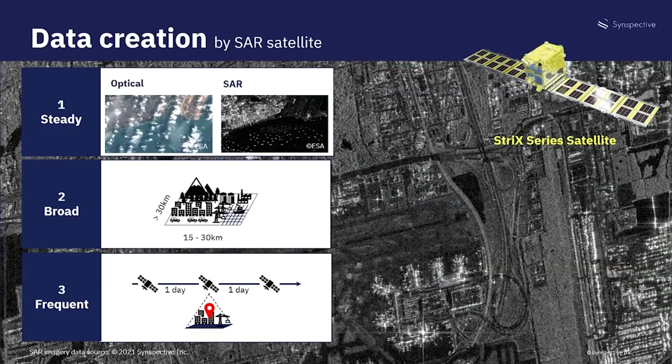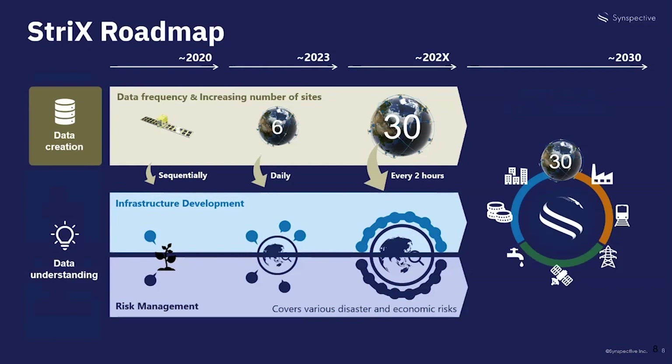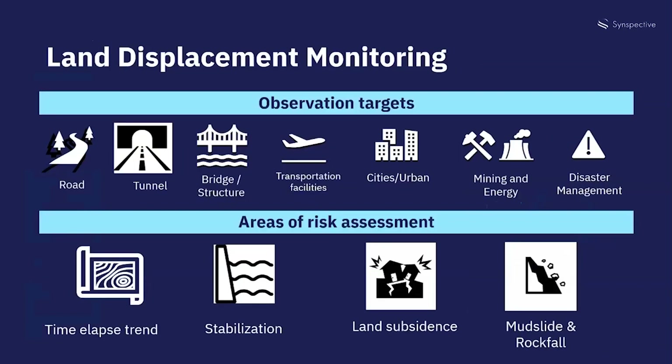At Synspective the satellite team makes its own radar satellites in-house. The solution team then uses SAR data and applies it to AI and machine learning, making it ready for delivery in the form of solutions. At the end of 2021 our second satellite Strix Beta is scheduled for launch, and by 2023 the constellation of six satellites will have daily monitoring capability around the world. In the late 2020s, a total of 30 satellites will orbit with up to three-hour intervals around the world. Our satellites use highly advanced technology called InSAR, and Synspective uses this very same mechanism to provide land displacement monitoring or LDM solutions.